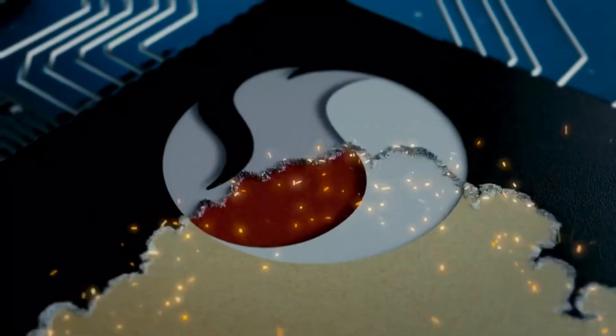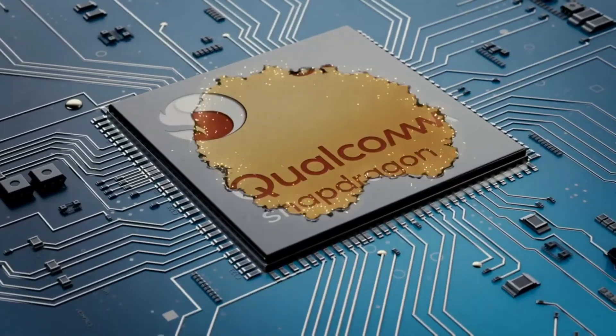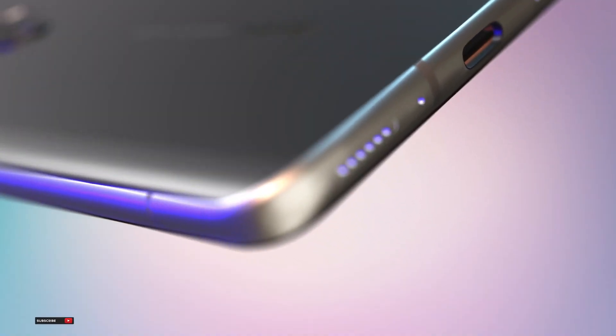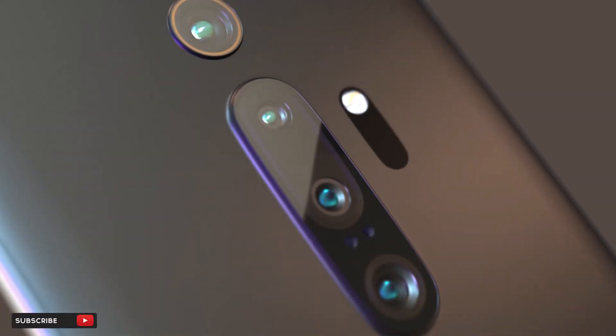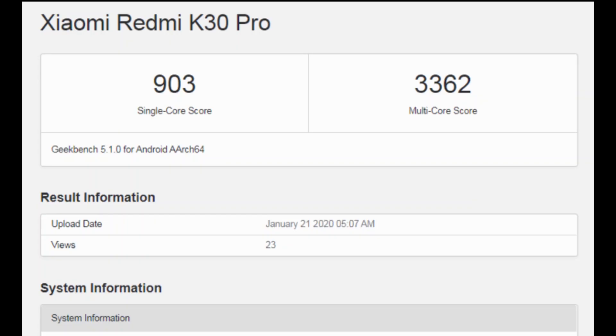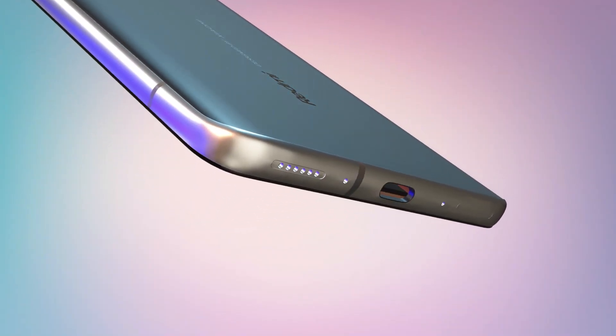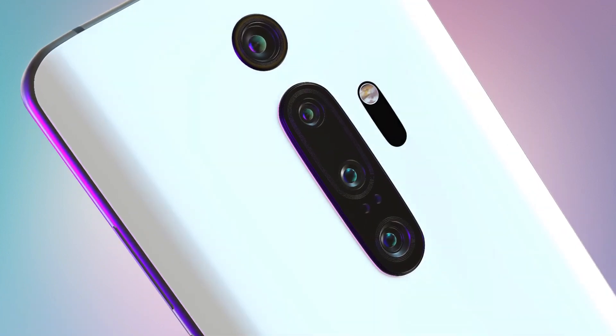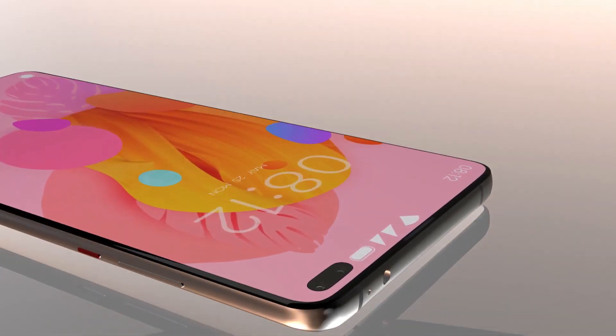The Snapdragon 865 chipset is confirmed by Geekbench scores of the Redmi K30 Pro that were leaked recently. 8GB of RAM is also confirmed along with the Snapdragon 865 processor. Looking at the scores, we have a 903 single-core score and a 3,362 multi-core score, which are very much improved.